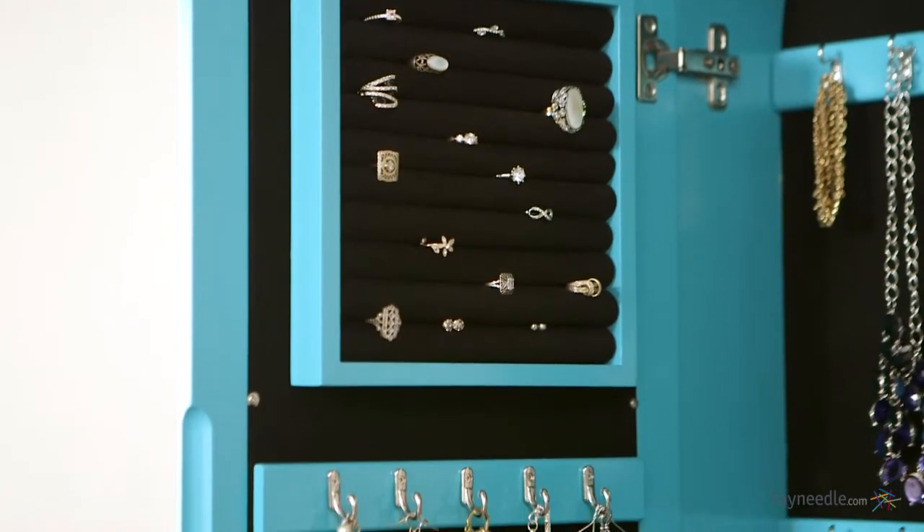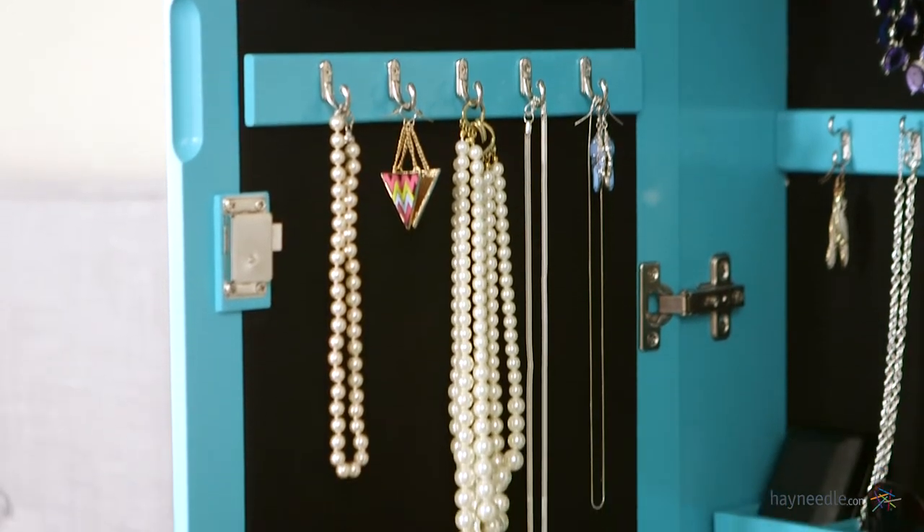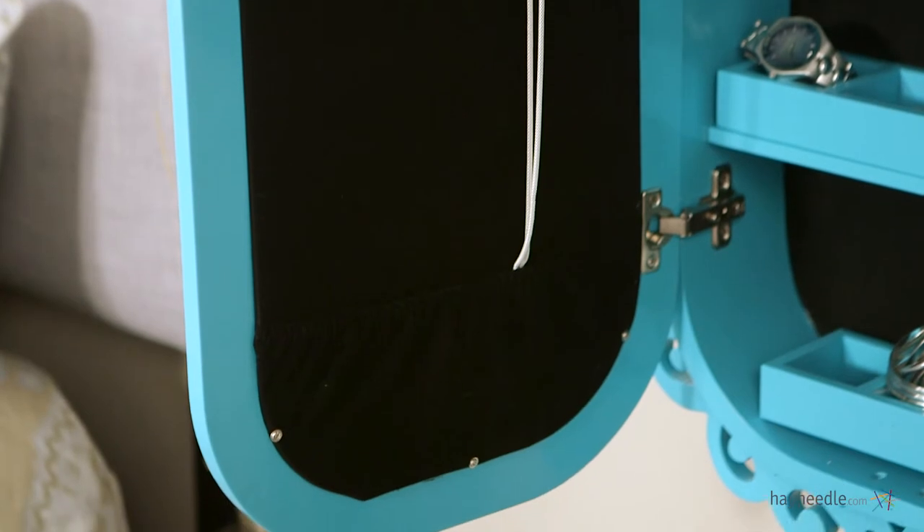Inside the door there are ten rolls for ring storage and stud earrings, five more double hooks for hanging space, and a jewelry catching pouch for catching longer hanging items.